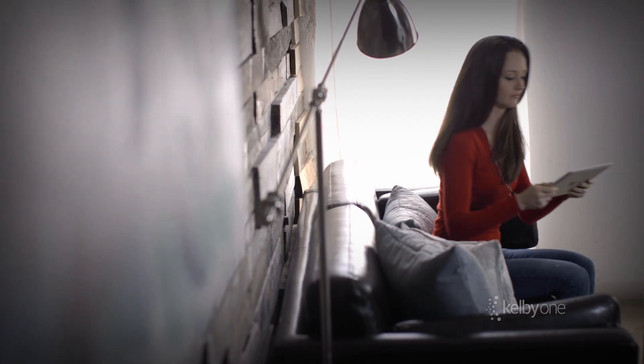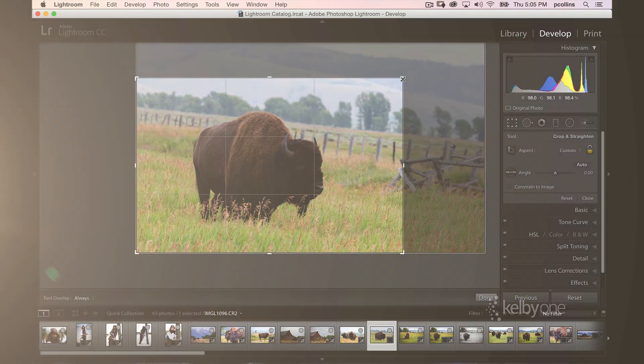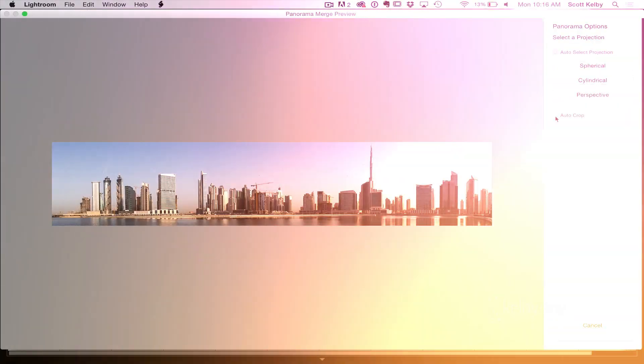First, we just released 15 brand new full-length online classes at Kelby One covering all the different aspects of Lightroom CC, and that's just the first wave — we have a whole bunch more coming.